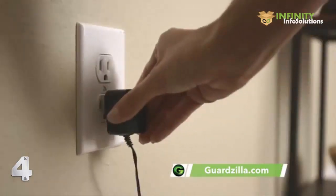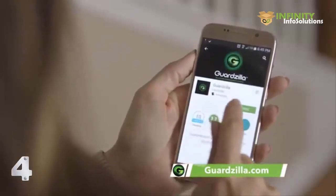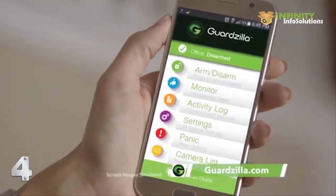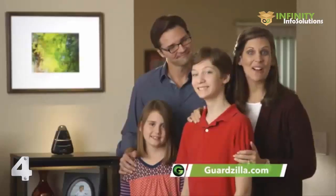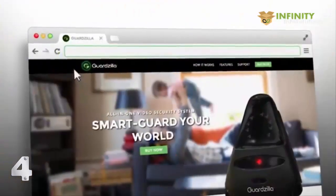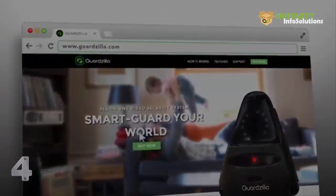Guardzilla is easy to set up. Just plug it in, download the app, connect to your home Wi-Fi, and you're ready. Best of all, Guardzilla costs less than $100. Make your home a Guardzilla home, like ours. Order your Guardzilla today at Guardzilla.com.